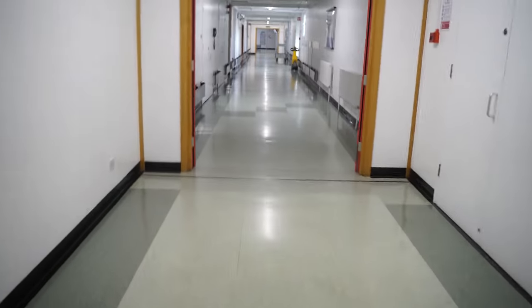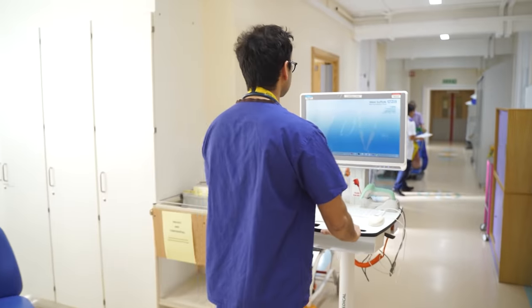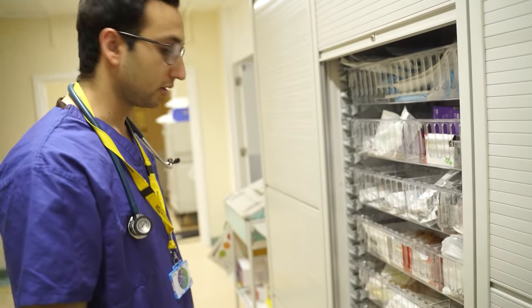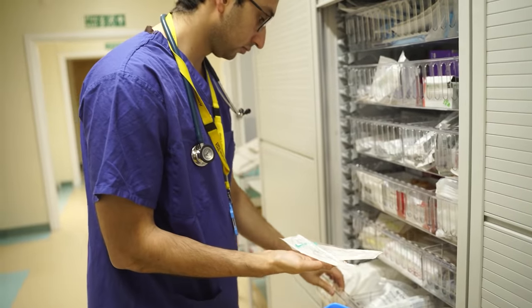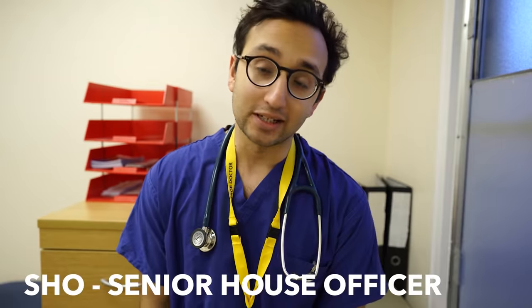At 8.30, having had the handover from the night team, me, the registrar (or resident if you're American), and the consultant (or attending if you're American), we all head over to the gynecology ward for the ward round. This involves seeing patients in their beds, finding out how they've been overnight, and reviewing blood results and observations. As the SHO or senior house officer, it's usually my job to type up the notes as we go around, and thankfully my years in front of a computer have trained me up for this.